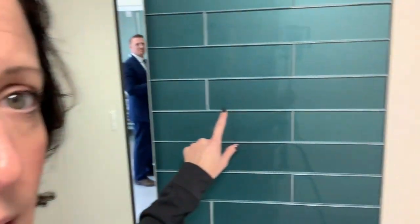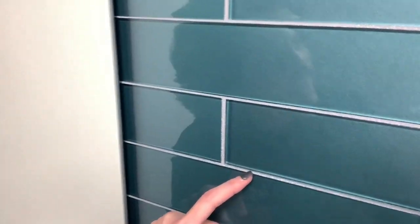And as promised — the glitter grout in the bathroom. I don't know if you can even see this, but it is glitter grout. How fun is that?